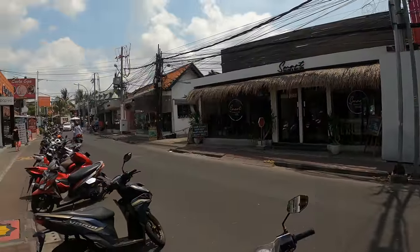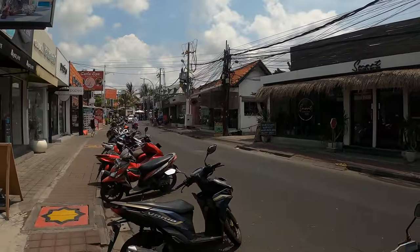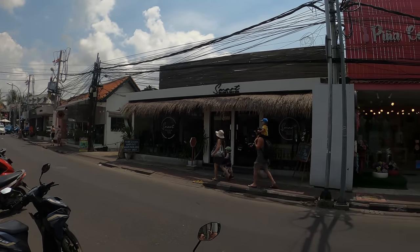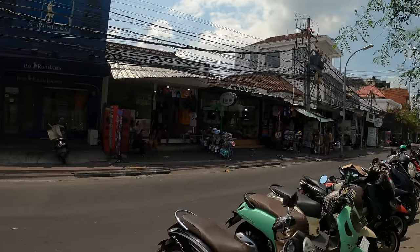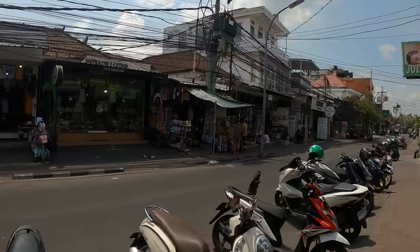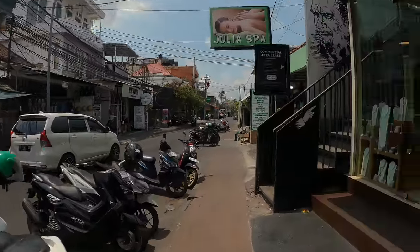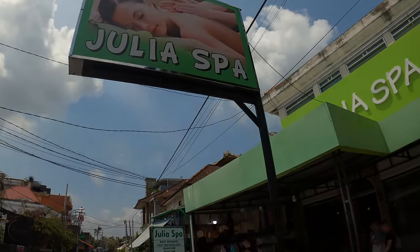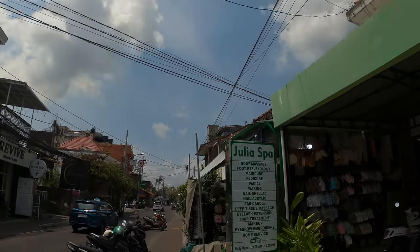Walking down the street, one of the beautiful things about Seminyak that Michelle loves is the massage parlours — they look like spas, they cost more and they look prettier. You've also got beautiful jewellery stores, markets, plus higher-end stores.